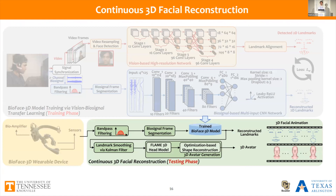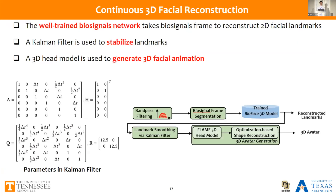After training, in the testing phase we only rely on biosignals for reconstruction. The pre-trained model takes biosignal frames as input to reconstruct 2D facial landmarks. We then use a Kalman filter to stabilize the landmarks and ensure smoothness of the reconstructed animation. Finally, we use a 3D head model to generate the 3D facial avatar from the 2D landmarks through an optimization process.